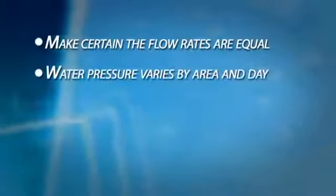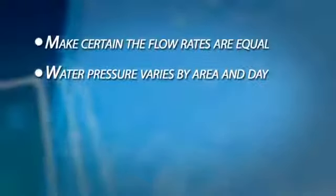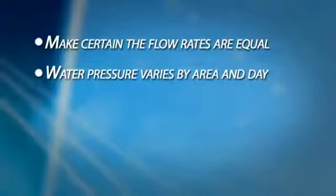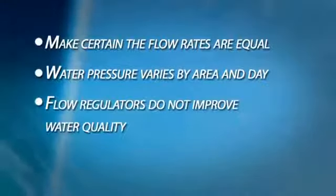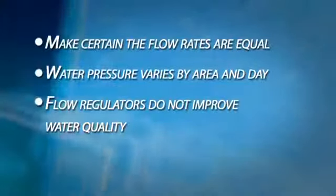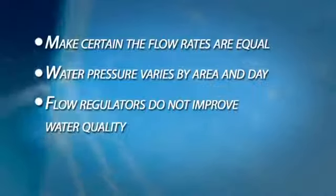Water pressures vary from area to area and day to day. Enagic engineers have handled this by allowing you to regulate the volume of water flowing through your machine to suit local conditions and pressures. They can do this because of the larger plates and the amount of power running through them. A flow regulator does not improve water quality, but simply compensates for an inferior design by allowing the water more time to come in contact with the plates.